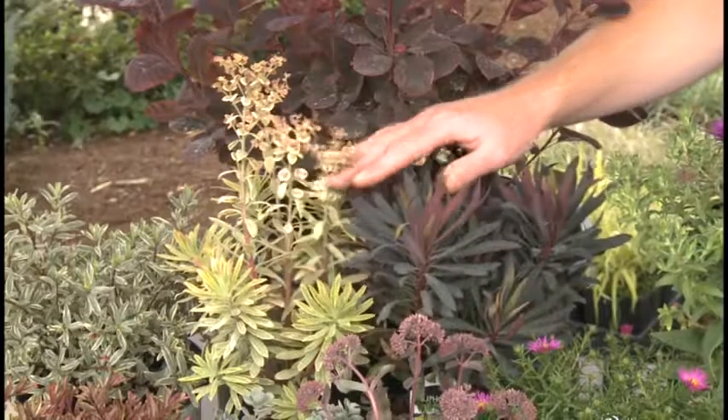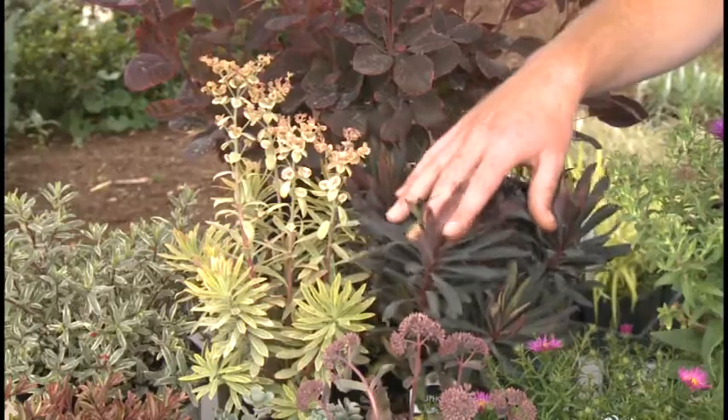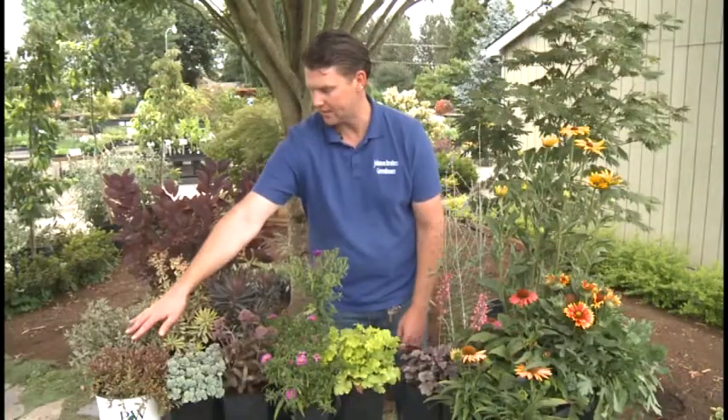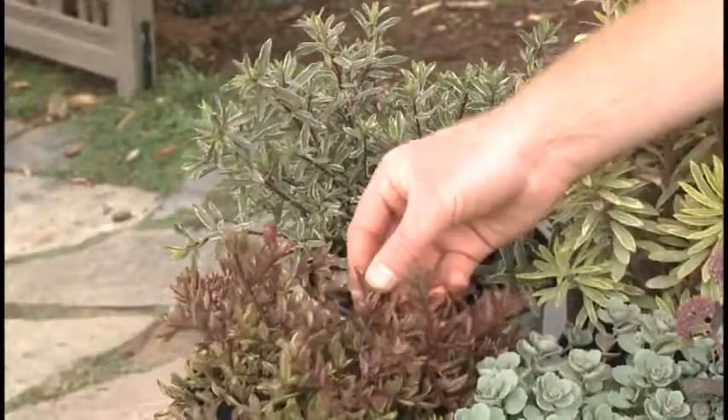Euphorbia has really great foliage in purple and yellow — you can see both on the same plant. Hebes do the same thing with variegated foliage and nice flowers at the end of summer and fall.